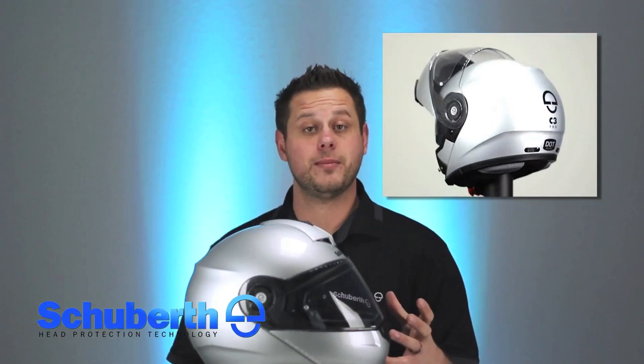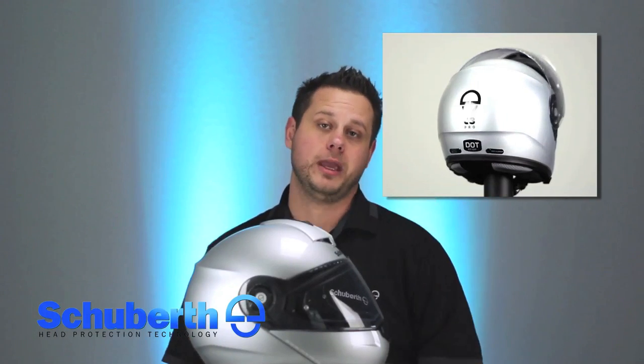The C3 Pro is quieter, lighter, and more aerodynamic than any other modular helmet in the world. We're really excited about this, as the engineers took a full 360-degree look at the C3 and improved every single area possible.